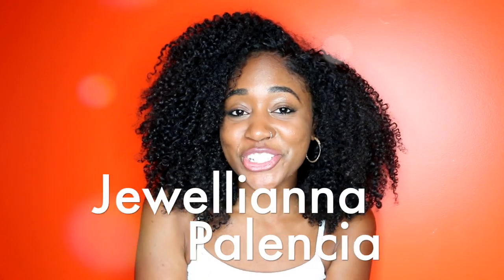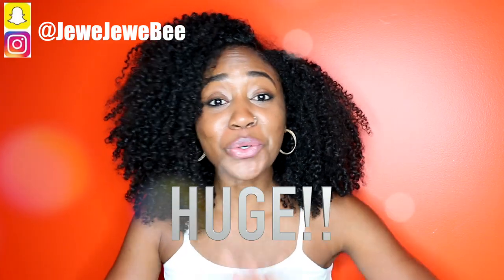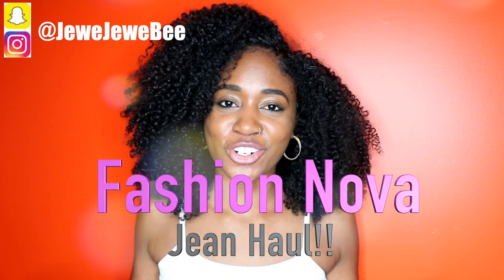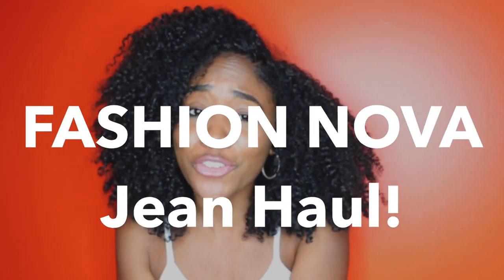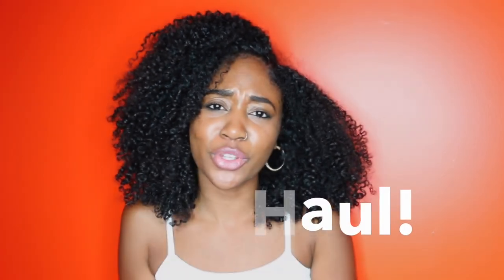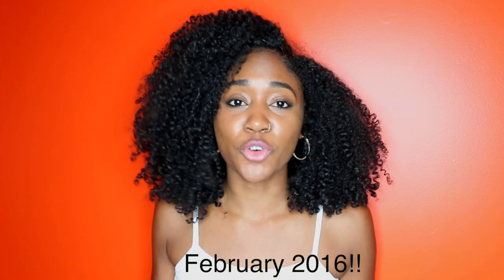Hey guys, my name is Juliana Palencia aka Jujubee and today I have a huge Fashion Nova jeans haul where I'm gonna show you all of the jeans I have from Fashion Nova. I've been shopping from Fashion Nova since the beginning of 2016, and I've been in love with them for the longest.